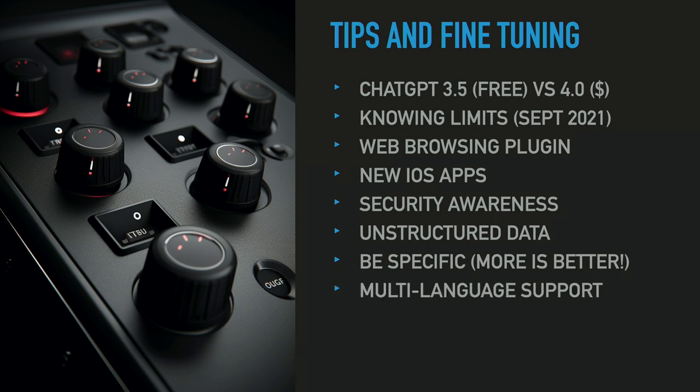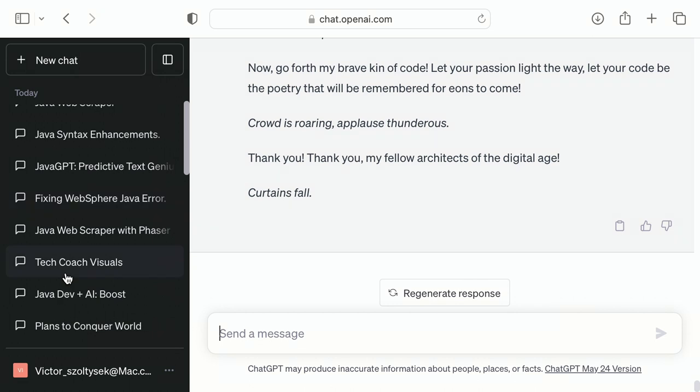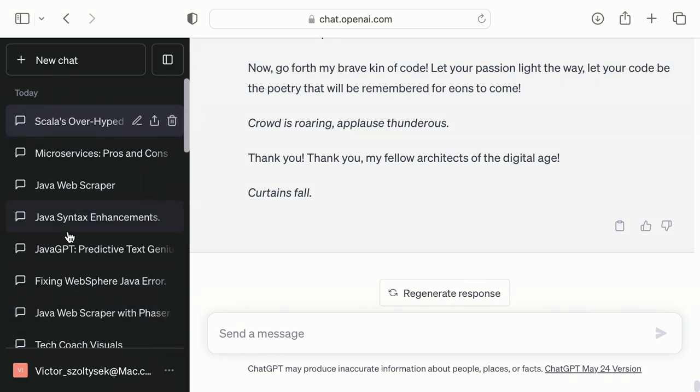I mentioned the conversation thread — what I actually do is have separate threads. I'll have separate conversation threads for, like, here's my life coach, here's my parenting thread, here's this client thread. You can have different threads that know the context for that situation.